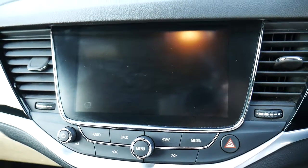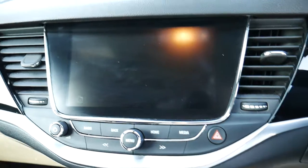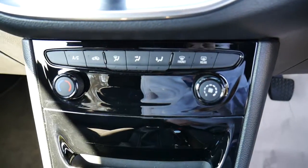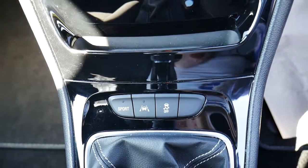There's a nice big touchscreen display with radio options and sat-nav options. Below that are your temperature controls, and it also has a sports button as well as lane-keeping assist.